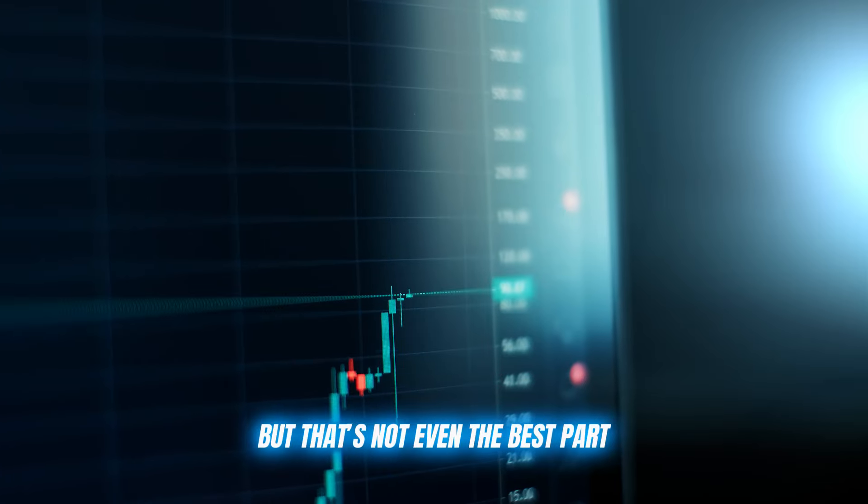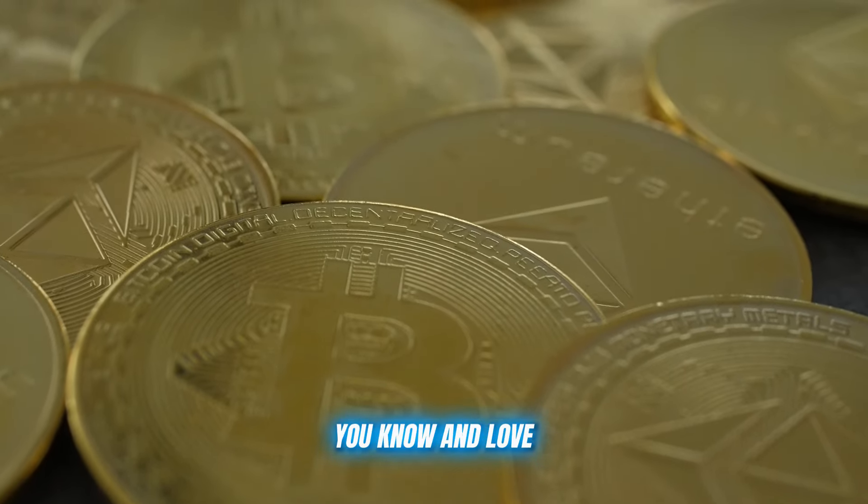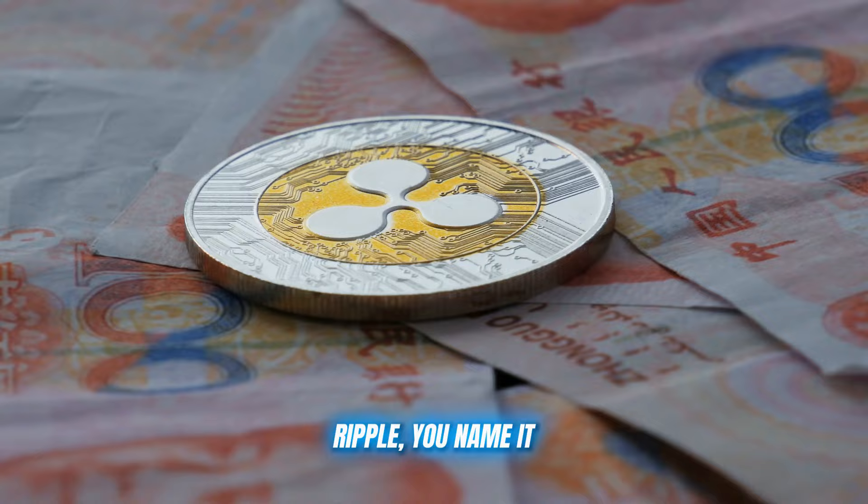But that's not even the best part. Immediate Average 360 supports all the major cryptocurrencies you know and love — Bitcoin, Ethereum, Ripple — you name it.